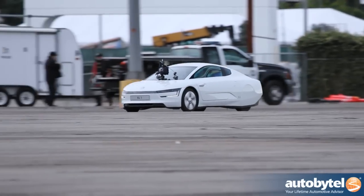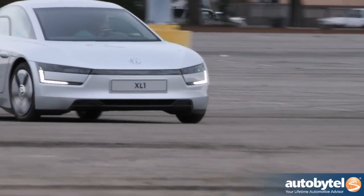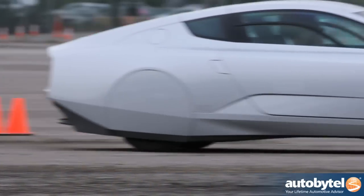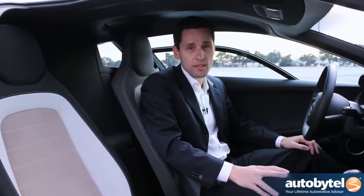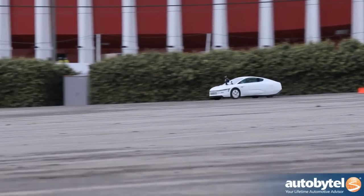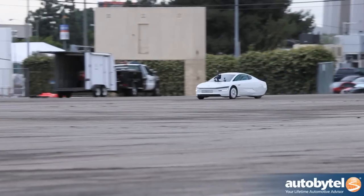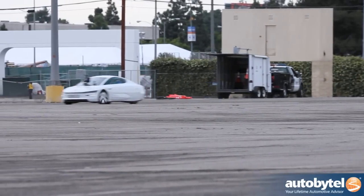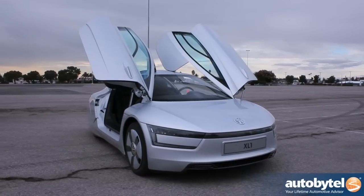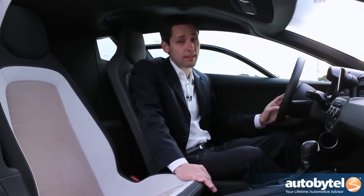Most important for fuel economy is the aerodynamics. This car is very narrow. We have a totally enclosed underbody and the CD value is 0.189 — the lowest for a serious production car. This is the best in fuel efficiency and the best in aerodynamics. This car is available in Europe, 200 pieces, and the idea behind the car is to show what is possible in terms of fuel economy, aerodynamics, and light weight.